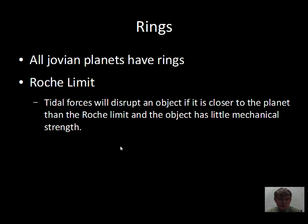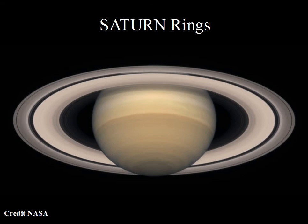So we have a tidal disruption effect that's present if objects are too close to a planet. This does not prevent astronauts from living in space in a spacecraft — those are made of metal, they have mechanical strength, and the Roche limit effect does not pull satellites apart. But little snowflakes and pebbles that are lightly touching each other — their mutual gravity is not strong enough to prevent tidal disruption inside the Roche limit. So that applies to rings.